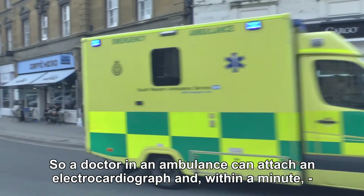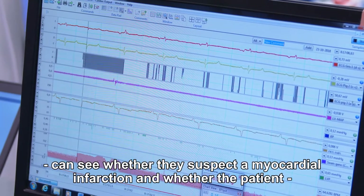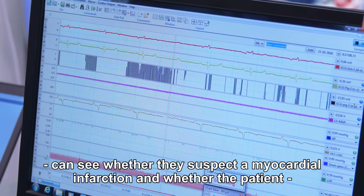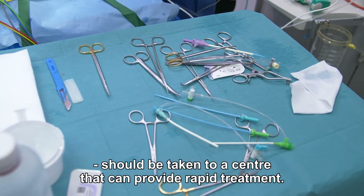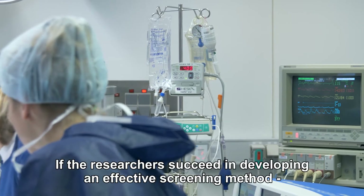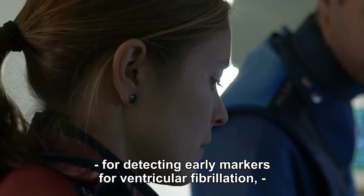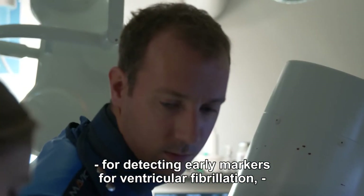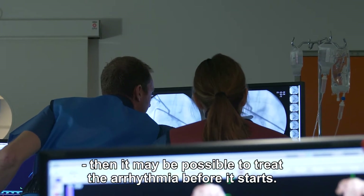When an ambulance arrives, the paramedics take an EKG on the patient. Then, within a minute, if they suspect a myocardial infarction, the patient is transported to a center where they can be treated quickly. If the researchers succeed in developing an effective screening method for detecting early markers for ventricular fibrillation, then it may be possible to treat the arrhythmia before it starts.